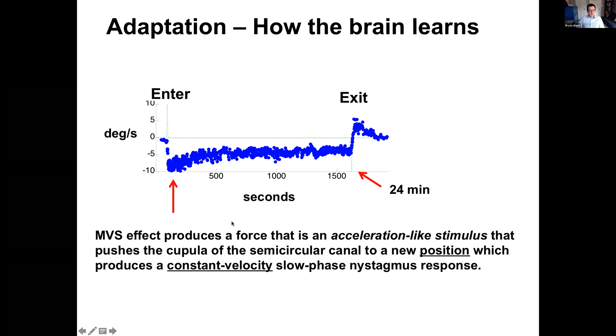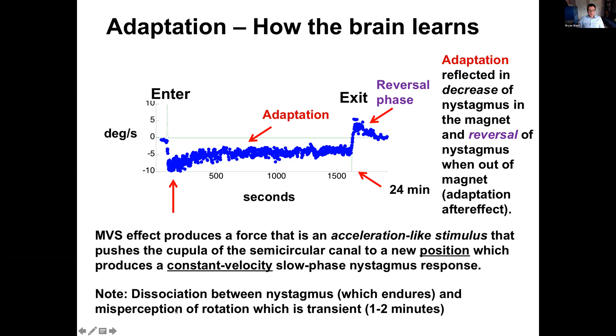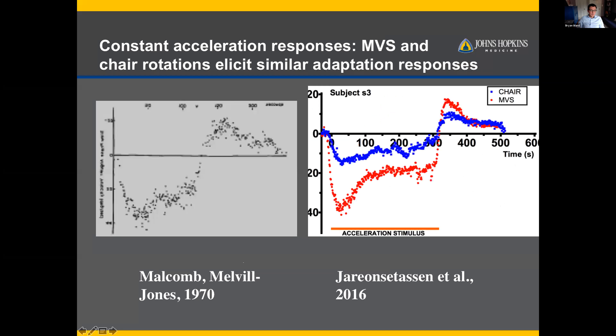When a person enters the MRI, there's an adaptation component and then an after-effect — the reversal phase — reflecting how much adaptation occurred inside. When I was in the MRI for 90 minutes, my reversal phase lasted about 40 minutes after coming out, proportional to time spent inside. There's also a big dissociation between nystagmus, which endures, and the perception of rotation, which only lasts about one or two minutes. We compared this to constant chair acceleration, and it's pretty similar when accounting for differences in stimulus strength.